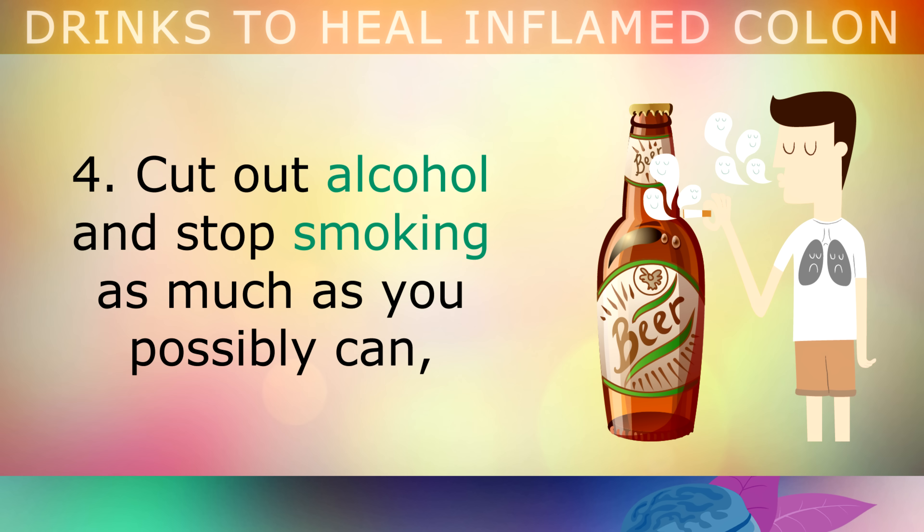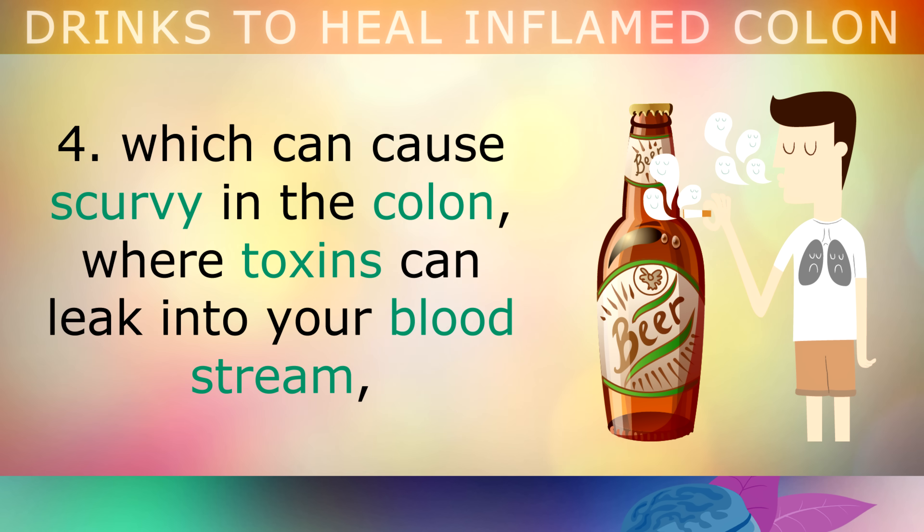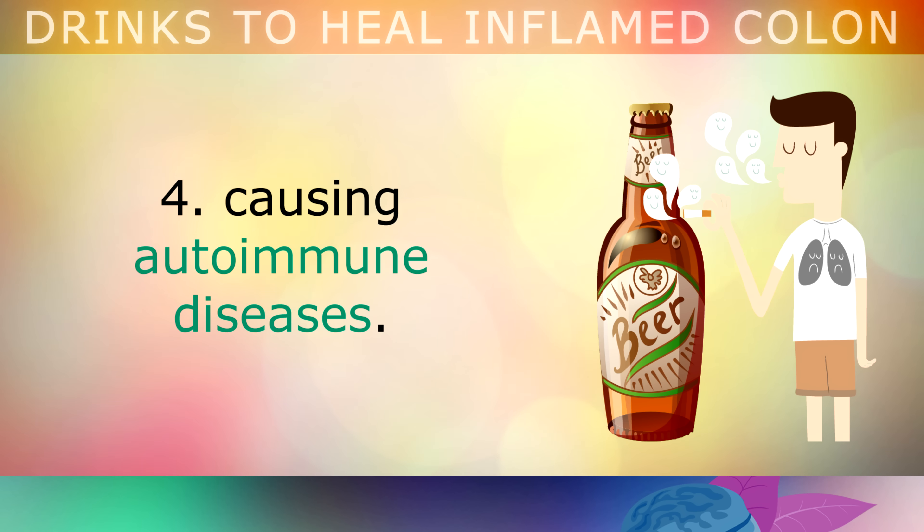4. Cut out alcohol and stop smoking as much as possible, as these deplete your antioxidants and Vitamin C, which can cause scurvy in the colon, where the toxins leak into your bloodstream, causing autoimmune diseases.